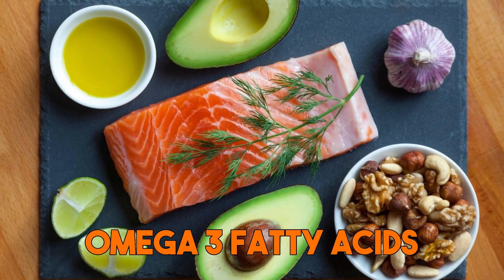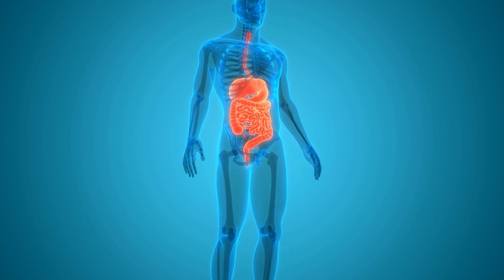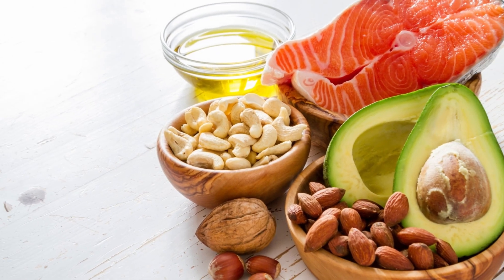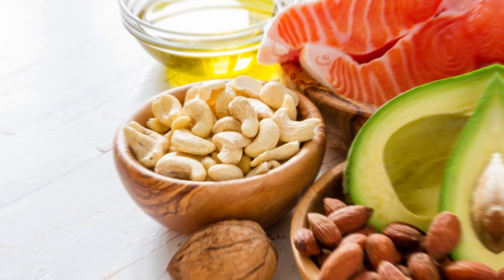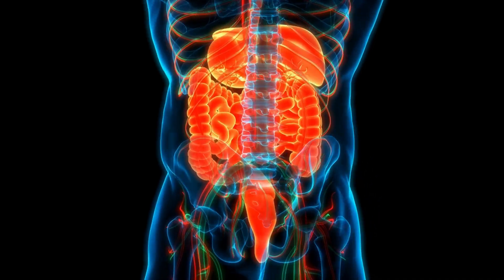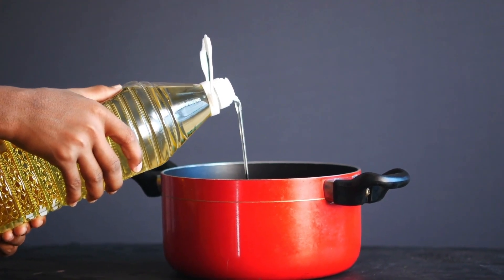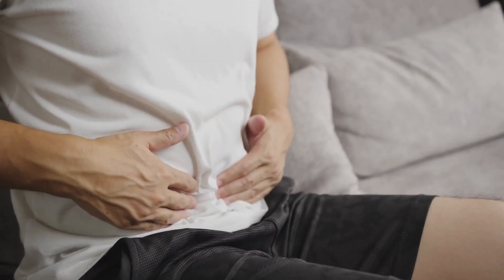Omega-3 fatty acids, found in fatty fish such as salmon, can be especially beneficial for reducing inflammation in the gut. It's important to choose high-quality, minimally processed sources of healthy fats, and to consume a variety of different types to ensure you're getting all the necessary nutrients. It's best to limit or avoid unhealthy fats such as trans fats and vegetable oils, which can contribute to gut inflammation and damage the gut lining.